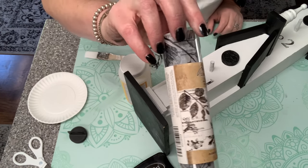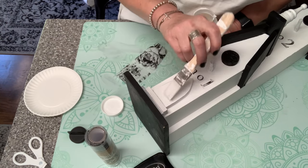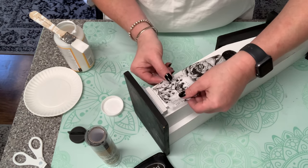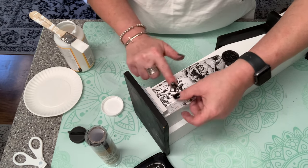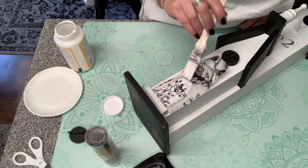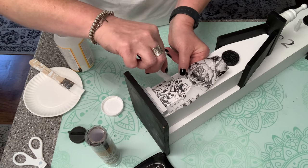I was trying to decide what to do with this door — do I paint it black and make it look like an open doorway? Then I thought, I have that decoupage paper from Amazon by Tim Holtz — why not just pick out a little bit of a pattern and stick that on for a little bit of added detail?